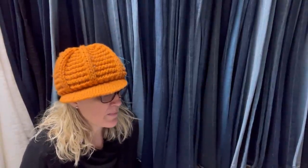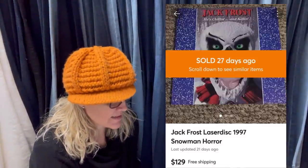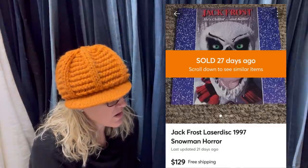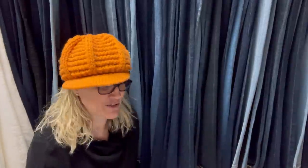This one sold in five minutes - bet I could have asked more. Paid $5.99. It is a Jack Frost LaserDisc 1997 Snowman Horror. Sold for $129 on Mercari with free shipping. I don't know what a LaserDisc is - if anybody knows, let me know in the comments. If you're not selling on Mercari, I have a link down below; you'll get a coupon when you use that link to sign up. And they got that at the Goodwill.